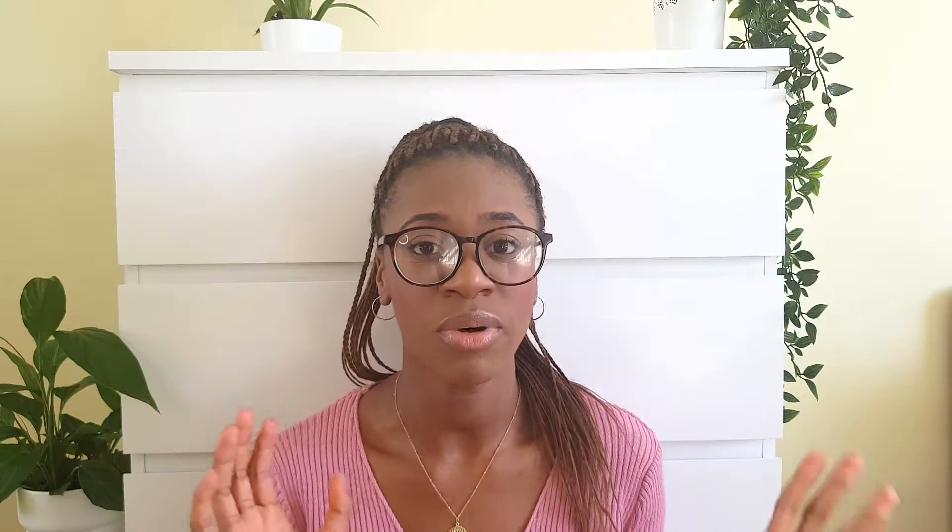I love his videos because he has a great sense of humor and makes everything easy to understand. Anatomy is complicated — there's gross anatomy and micro anatomy and so much detail — but his videos are amazing. He's definitely one of my favorites, and I highly recommend him if you like learning through video. My next favorite anatomy resource is Teach Me Anatomy.